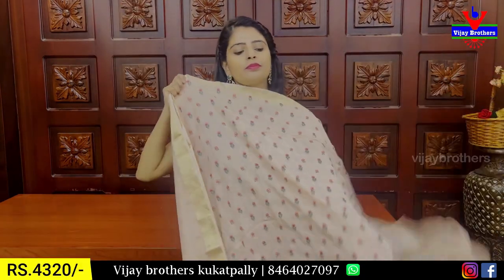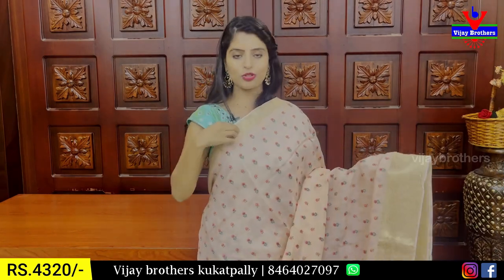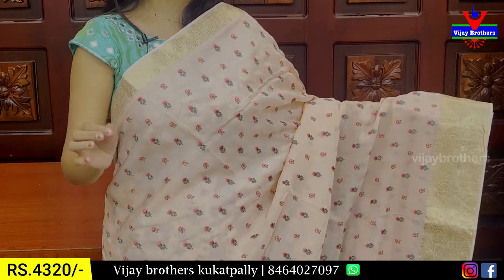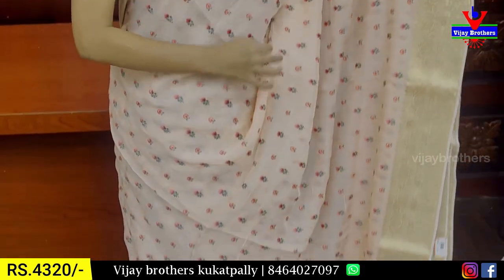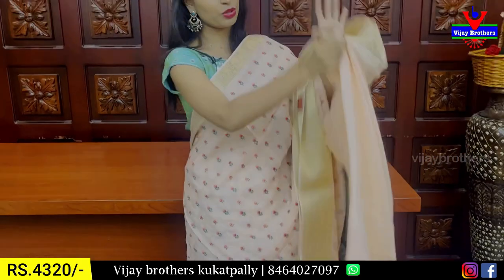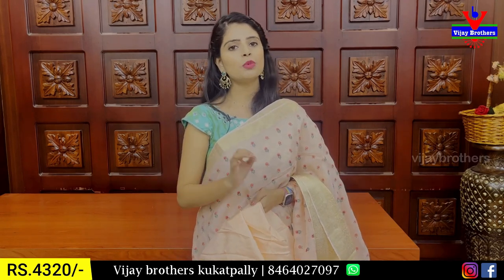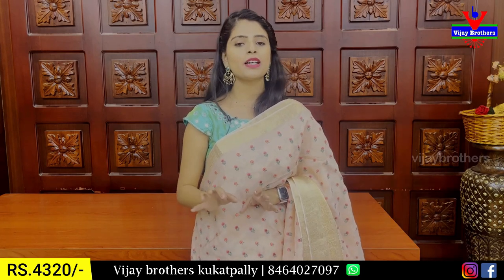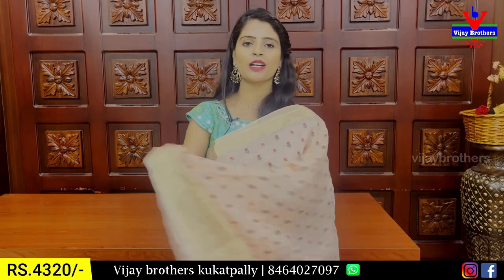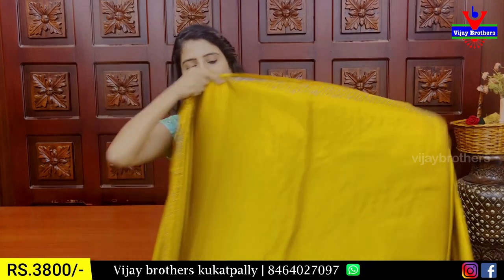The next pattern is a soft peach shade with Kanchi pattern borders. Above and below the border, there are 2-inch and 4-5 inch golden zari details. The body has thread work florals in peach with pink color, with small floral booties spread throughout the saree. The pallu is self with golden zari, and the blouse is a nice crepe self blouse. The price is ₹4,320. Please share this episode with your friends so they don't miss this collection.